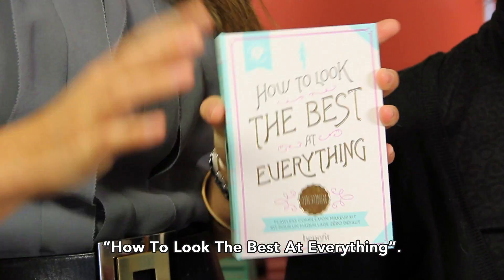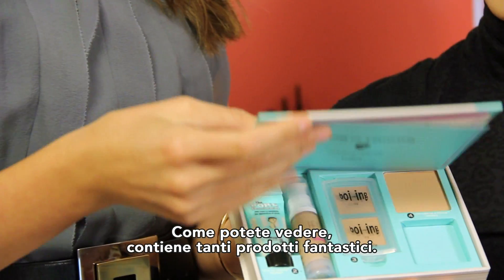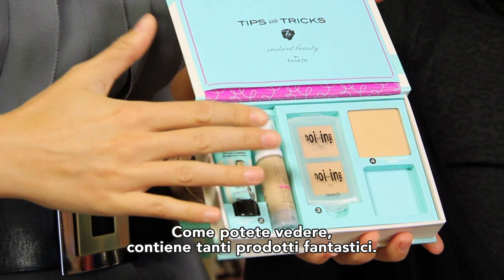So Annie, I want to start with our brand new complexion kit, it's called How to Look the Best at Everything. It comes in three shades, and this is the medium shade. Look at all these amazing products that come in it.